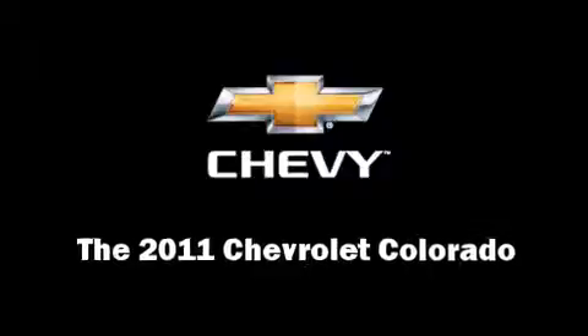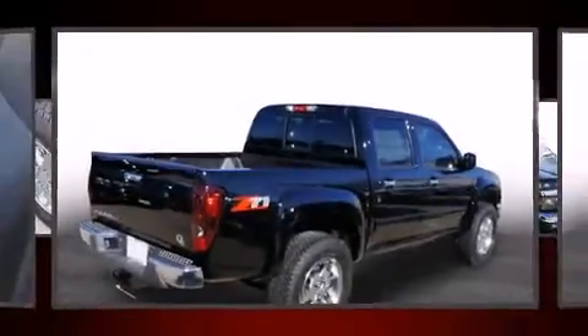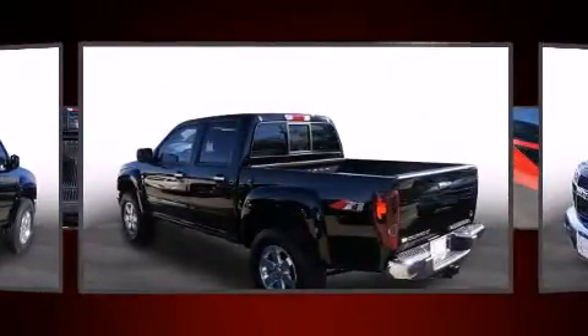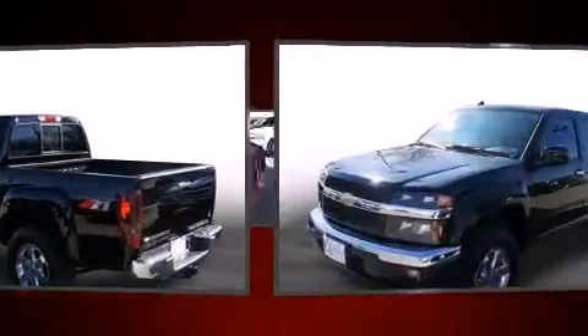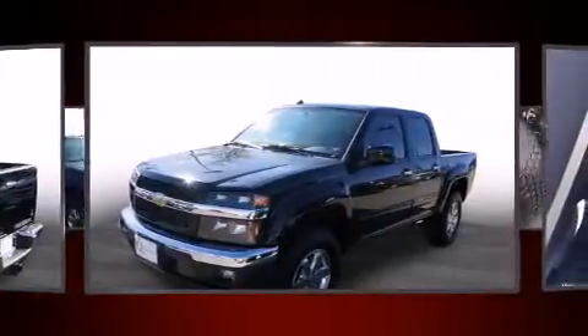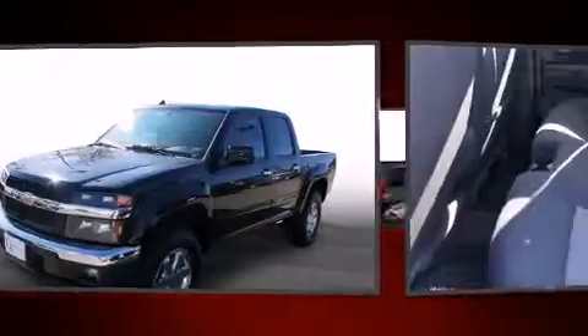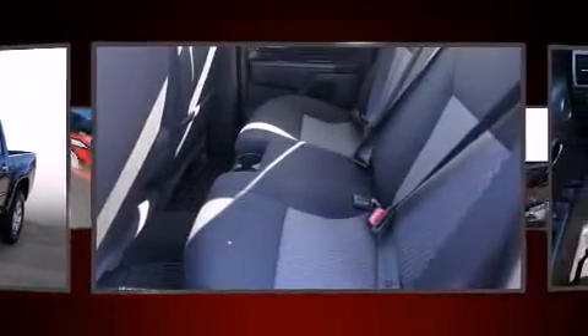Step into the 2011 Chevrolet Colorado. It features an automatic transmission, rear wheel drive, and a refined 5-cylinder engine. All of the premium features expected of a Chevrolet are offered, including a tachometer, a leather steering wheel, and a rear step bumper.